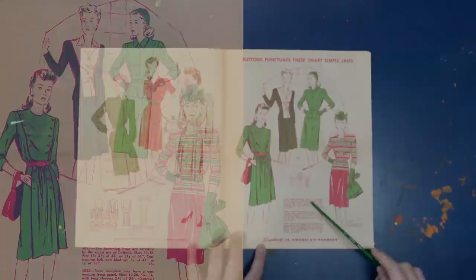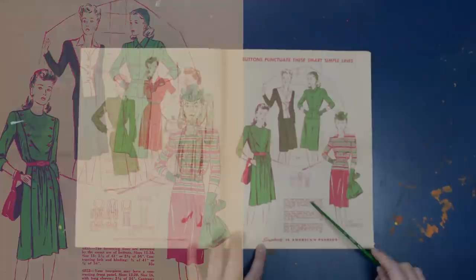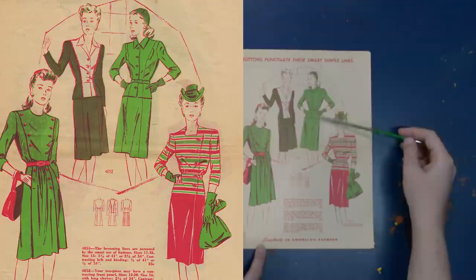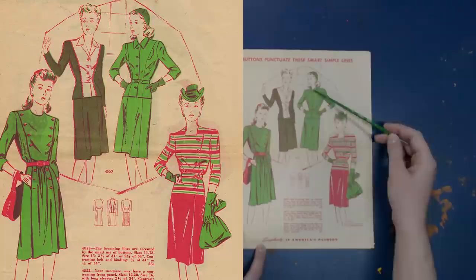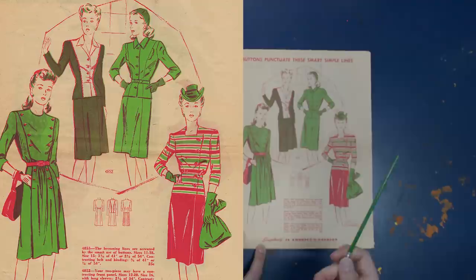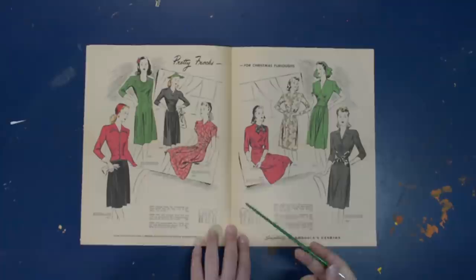Buttons punctuate the smart simple lines on the next page. There's a tiny toy cowboy hat on this gal wearing a striped ensemble in rather Christmassy colors — I wouldn't mind a Kelly green suit personally. They have a two-piece ensemble with a contrasting front panel done with a princess seam line, which I've shown on the channel in a couple of dressmaking videos. I'm going to do a full video all about princess seams in the new year.